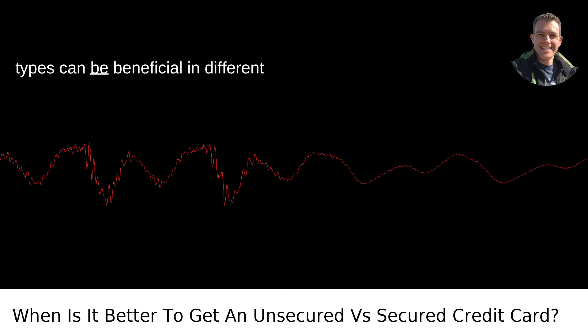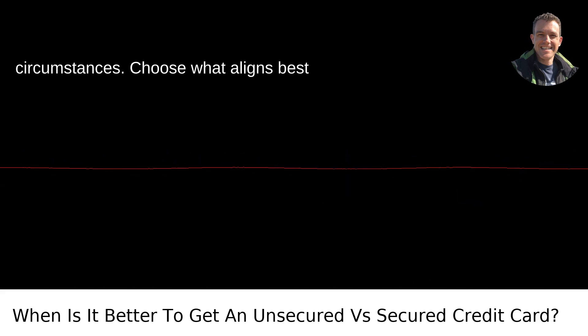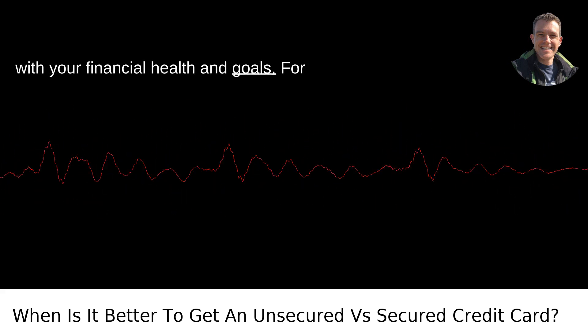Remember, both card types can be beneficial in different circumstances. Choose what aligns best with your financial health and goals.